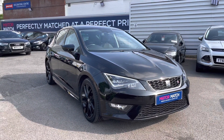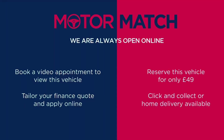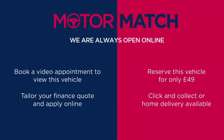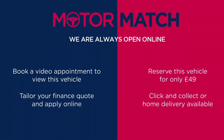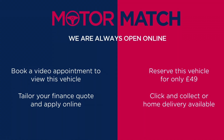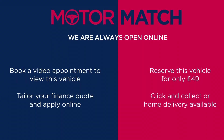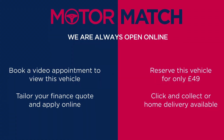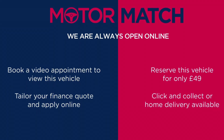Thanks for watching this video on the Seat Leon 1.8 TSI FR with the Tech Pack. This vehicle is part of the Motor Match promise that includes a minimum 30 day or 1,000 mile warranty, whichever is sooner. You have RAC extended warranty of up to three years available, along with flexible finance packages. For a personalised finance quote or to book a test drive, give us a call on 0161 885 0358.